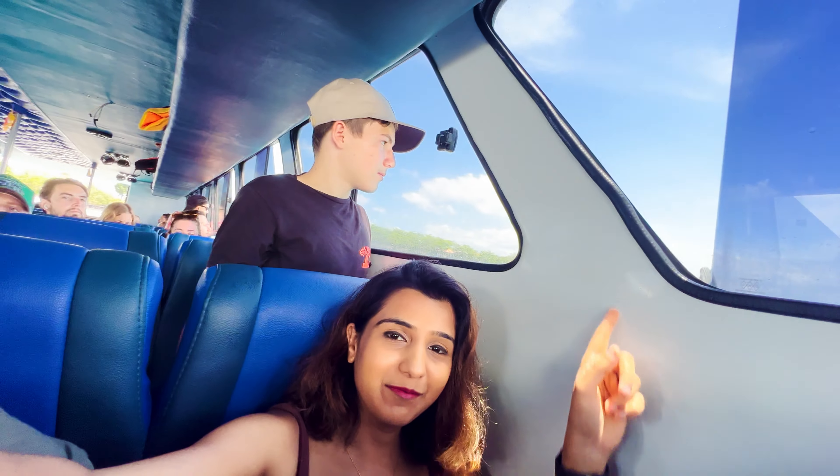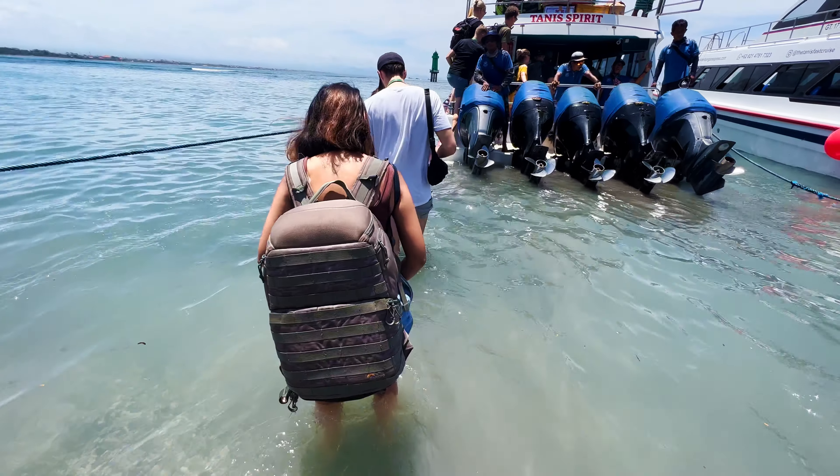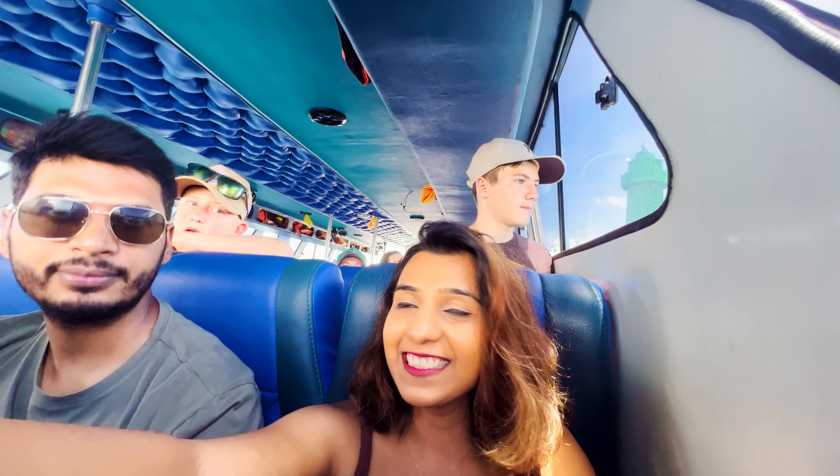We have boarded our fast boat. It's decent, though I have one complaint — the window is a bit dirty so visibility isn't great. One important thing: no matter what shoes or slippers you're wearing, you have to remove them and place them in a container provided there. Also, make sure to roll up your shorts or pants before boarding.